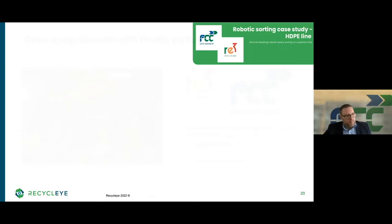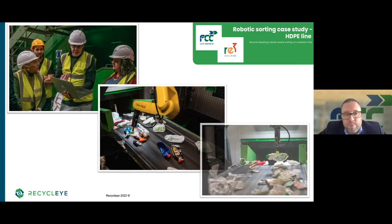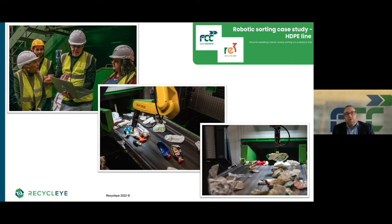Could you share more information on what line the system was deployed on and how that decision was made? When we met with you, your team came out to the MRF and we did a good walkthrough and a good investigation as to where we thought it would get the best results. Identifying the plastics line was where we thought we'd get really good results.